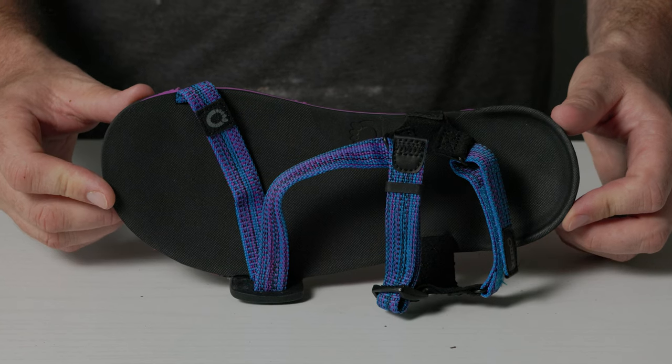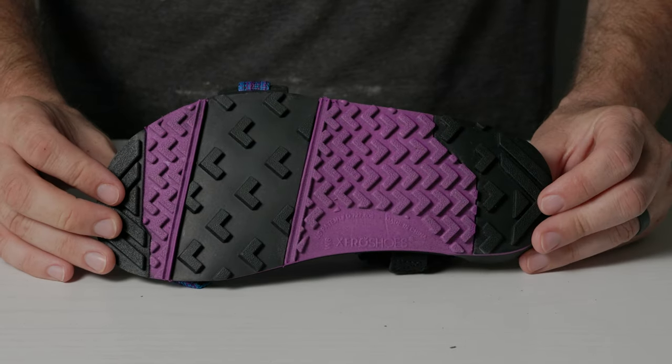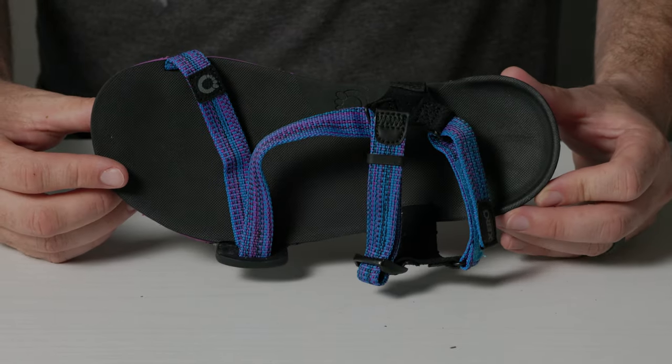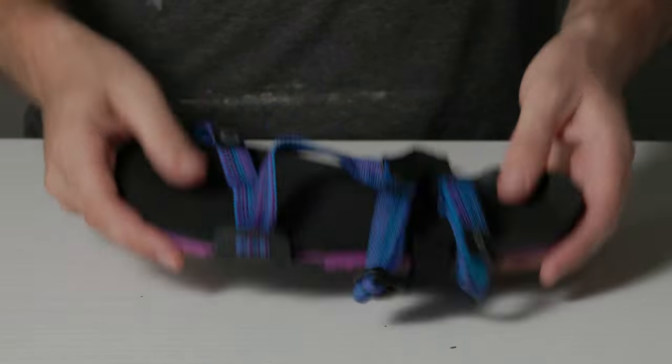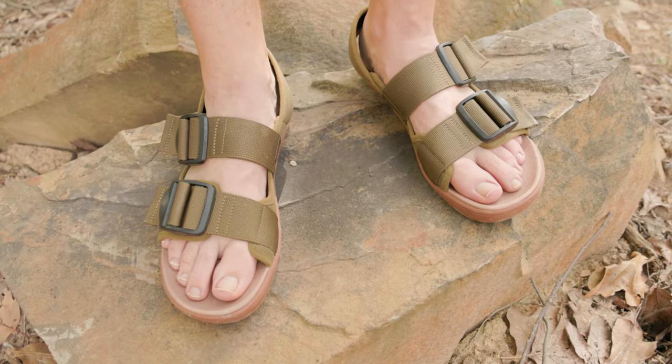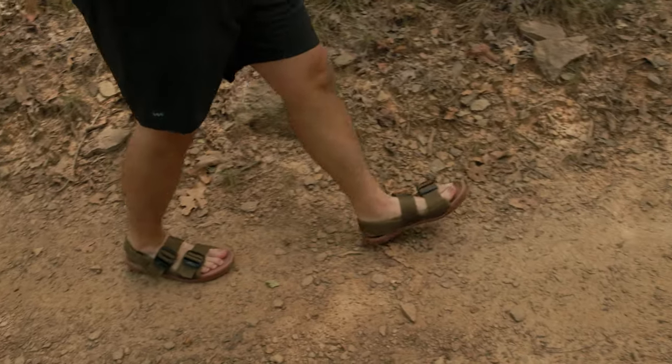So how do you choose which sandal is for you? Feet are all different and your outdoor pursuits may vary. Xero sandals are for people who are into a barefoot minimalist footwear lifestyle or want to get into it — those who want to travel fast and light with flexible footwear that can do it all, but aren't concerned with something ultra-durable for really rough terrain. The Astrals are mostly for those interested in water-based outdoor pursuits because of that siped sole, but they're comfortable and contoured enough for everyday use with a little arch support.